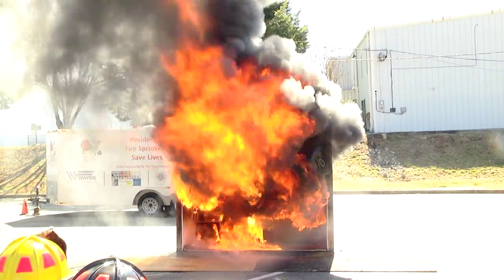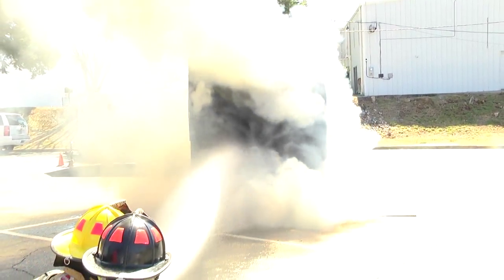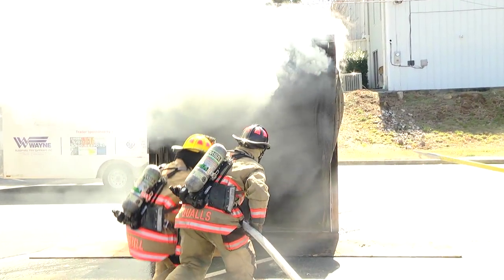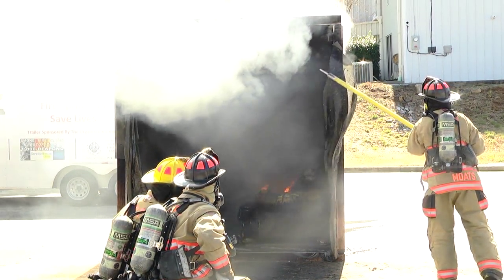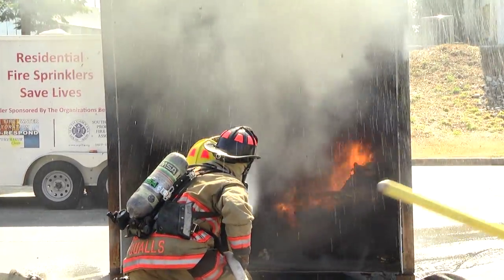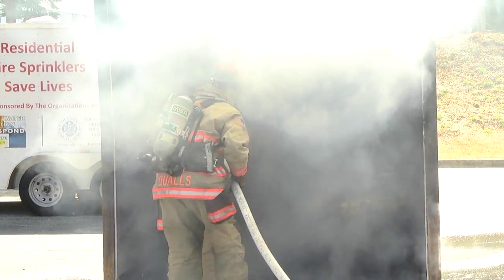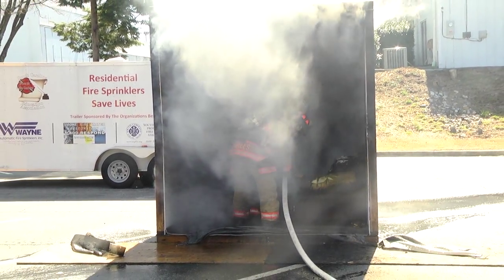We will now ask our Greenville City Fire Department to go ahead and suppress the fire. They are going to make sure that the molten plexiglass is down before they go in. Now our firefighters can finish knocking the fire down. If all goes well, fire engines usually would not even leave the station until the fire has been burning for about four minutes. Our firefighters were present in this scenario.